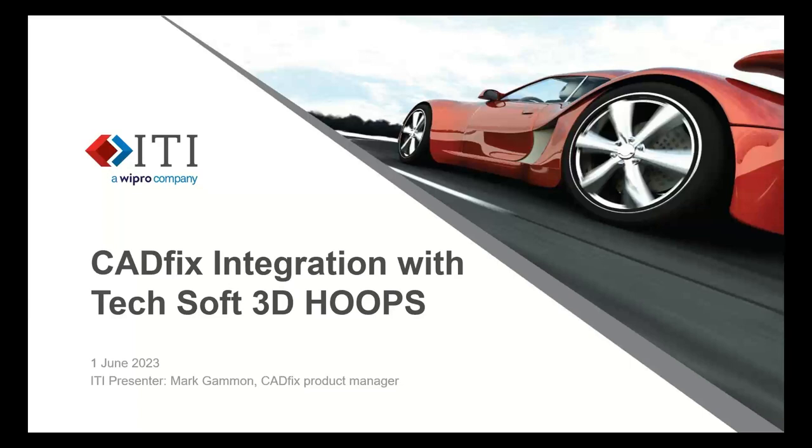Good morning everyone, and thank you for joining us today. My name is Justin Falkenstein, I'm the strategic marketing manager for ITI. Today we're very excited because we're going to be talking about the new CADfix integration with TechSoft 3D HOOPS.